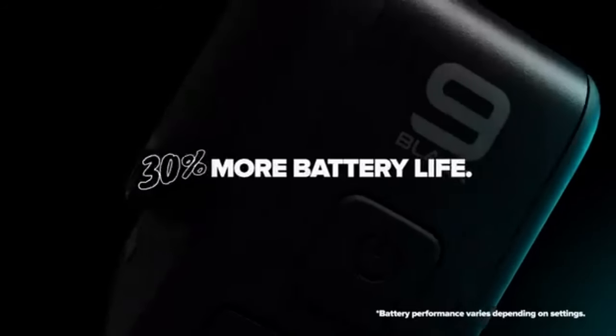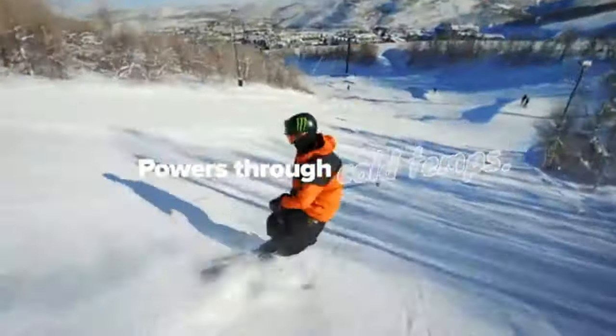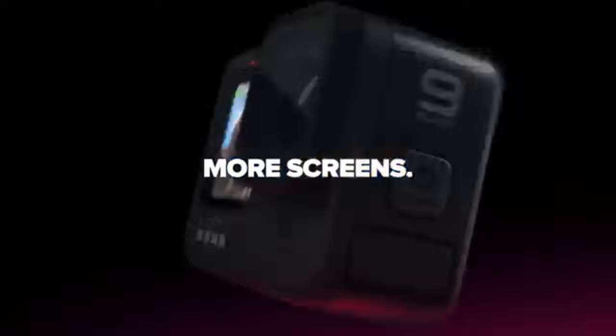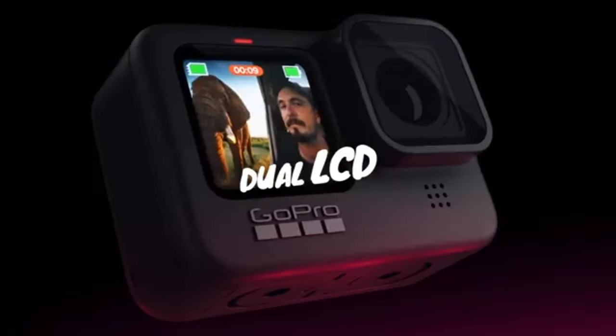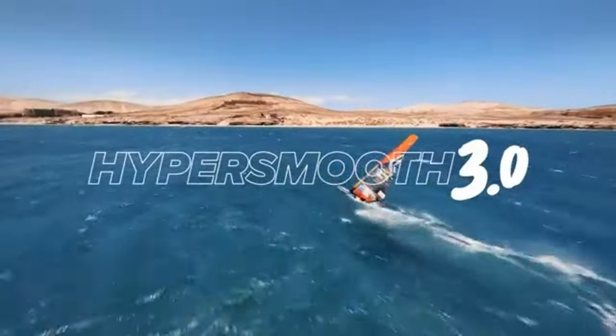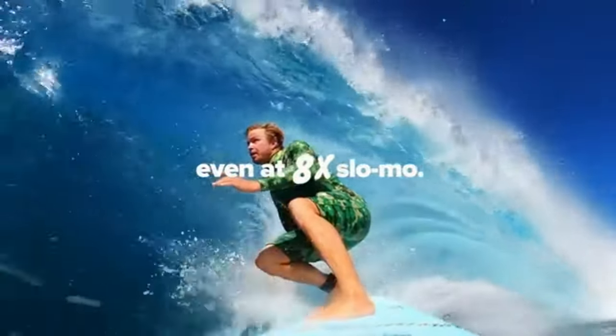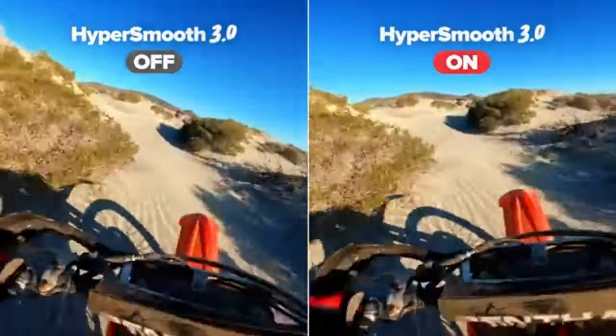Whether you're capturing action-packed stunts or mesmerizing landscapes, the Hero 9 Black ensures incredible clarity and vividness. Its HyperSmooth 3.0 stabilization keeps your footage steady, eliminating any unwanted shakes and vibrations. Moreover, the built-in front display and 30% longer battery life add convenience to your shooting experience.